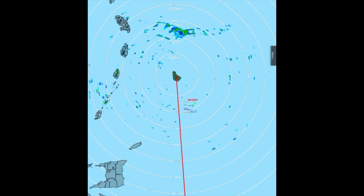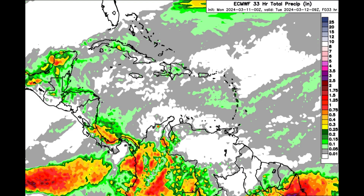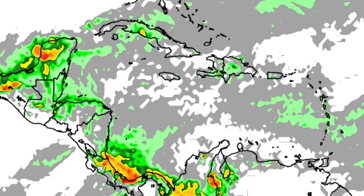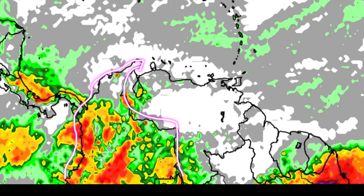That's likely to be the story for the most part as we head through today. Here we can see what EURO is forecasting — for most of the Caribbean islands there may be some passing showers at times, but for others it's likely to be a pretty dry and sunny day, especially areas such as the ABC islands and even parts of Venezuela and the Guianas as well.